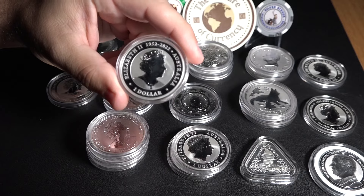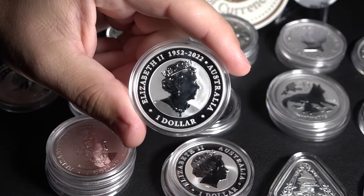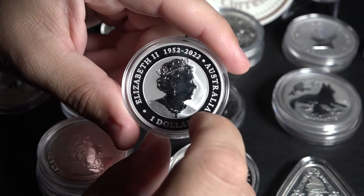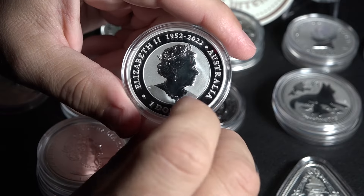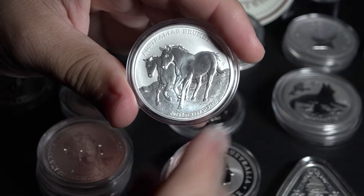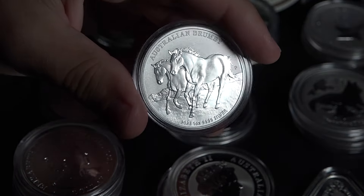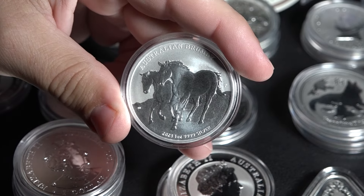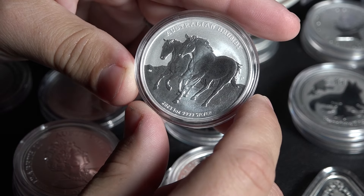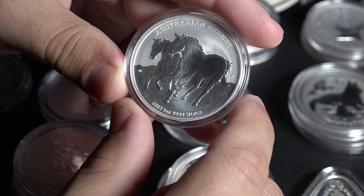Up first, we have a really cool coin from Australia. You can see it's dated 1952 to 2022, so you won't see the Queen anymore — you'll see Charles. But this is the Brumby, just picked this up. It's one of the really cool series out of the Perth Mint — you can see the small P right here — and what we have is a design of a wild horse, or as they call it, the Brumby. The American equivalent would be the Mustang.